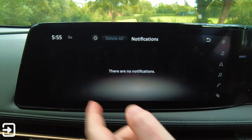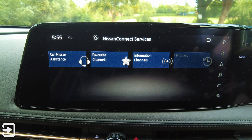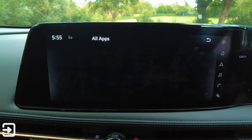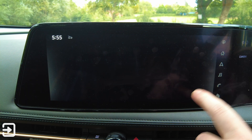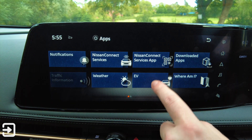Got all apps here, and notifications — same as elsewhere. We've got Nissan Connect services, from which you can call Nissan assistance, access favourite channels, information channels and history. We've got downloaded apps, all apps, and Alexa. We've got weather — data's off — and we've got the EV app as well.